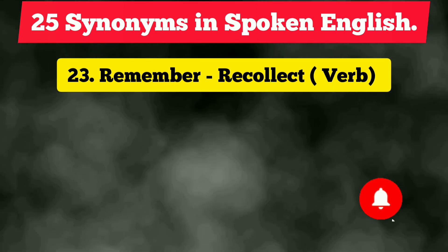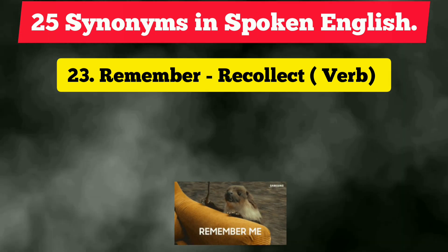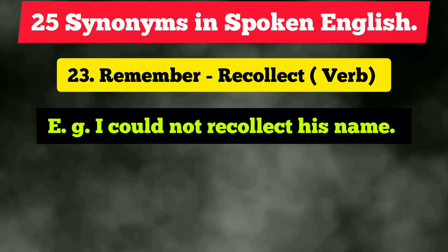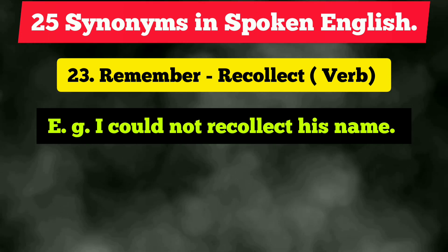The twenty-third vocabulary is 'remember,' which is again frequently used because most people do not know the synonym. Instead, we can use the verb 'recollect.' Example: 'I could not recollect his name,' meaning I could not remember. We can also use 'recall,' which is slightly informal, so 'recollect' sounds more formal.